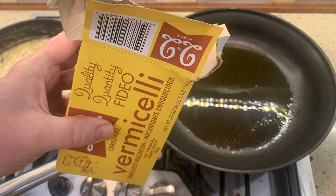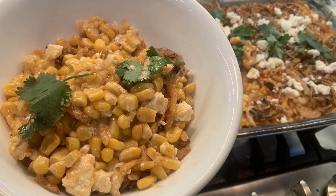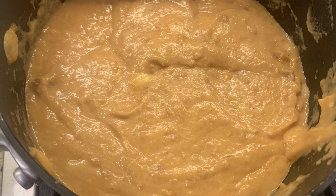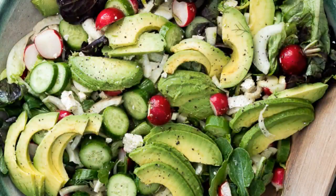Betty from Colorado asks what other side dishes can be recommended with a Fizeo meal. Here are some options: try my street corn casserole from Season 2, Episode 12 — it's a great dish. You can also serve Fizeo with refried beans, which go really well with it and I usually serve them as an accompaniment. I'll be preparing refried beans later in the season. You can also have a simple side salad of shredded lettuce, tomato, and avocado.